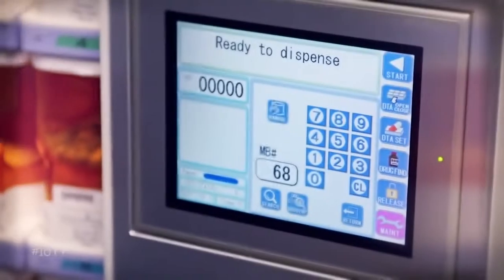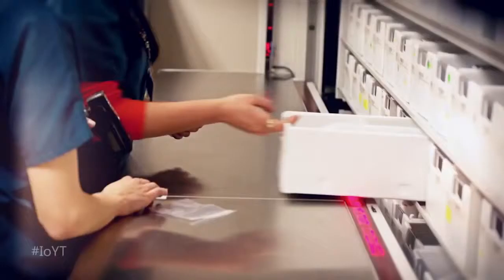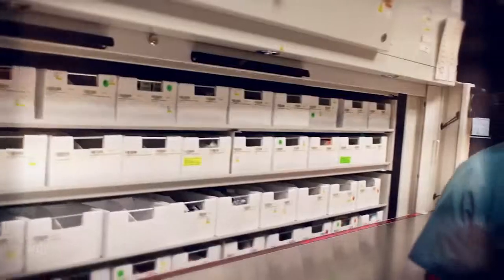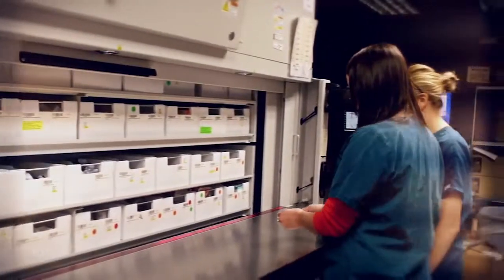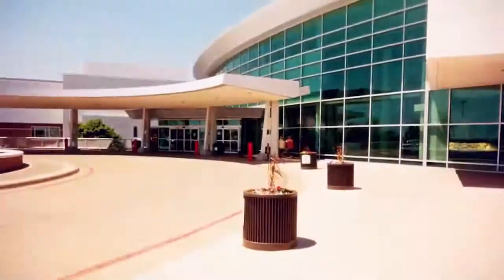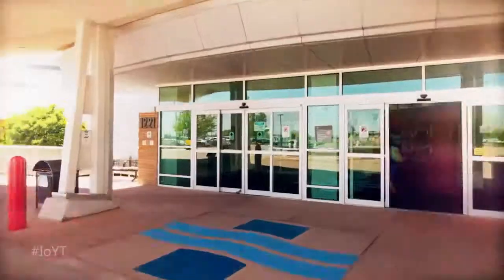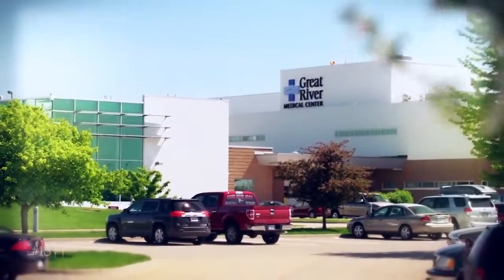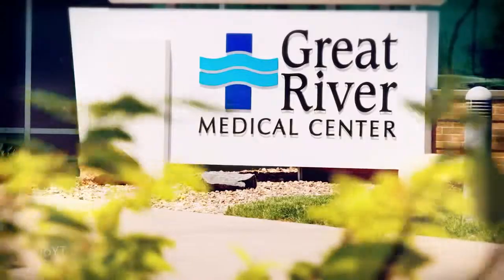Great River's solution eliminates manual data entry, so there are fewer errors and less precious nursing time wasted. When medications are delivered faster, patients get speedier relief, and a hospital saves millions of dollars. That's the Internet of Great River's things — it's here, right now.